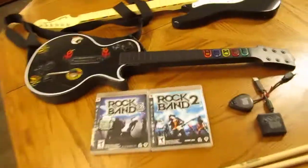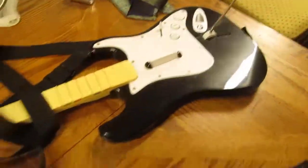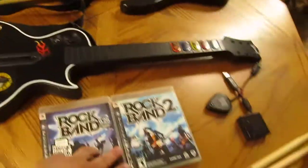Then the second listing, I put everything else in: the two guitars — the Gibson Les Paul and the Fender Stratocaster — and the two Rock Band games. And I got the dongles for them.